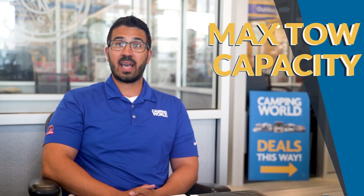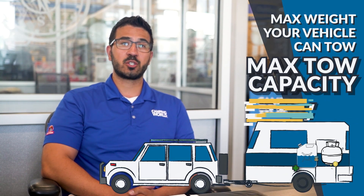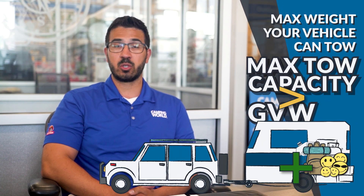The next step is to find your vehicle's max tow capacity. As the name implies, this is the maximum amount your vehicle can tow. You want to make sure your vehicle can handle the GVW of the RV.